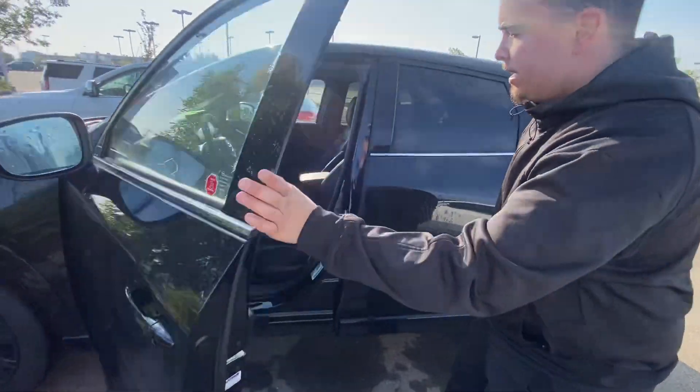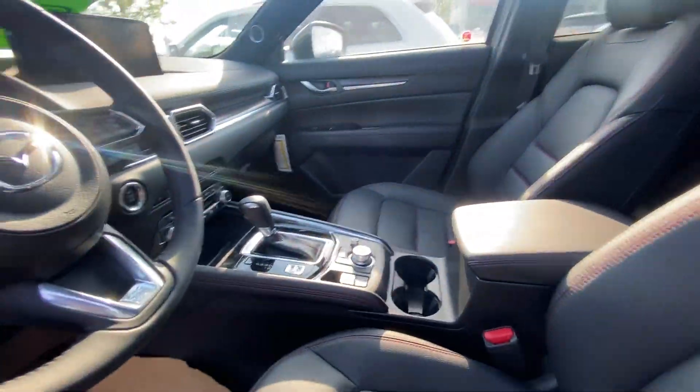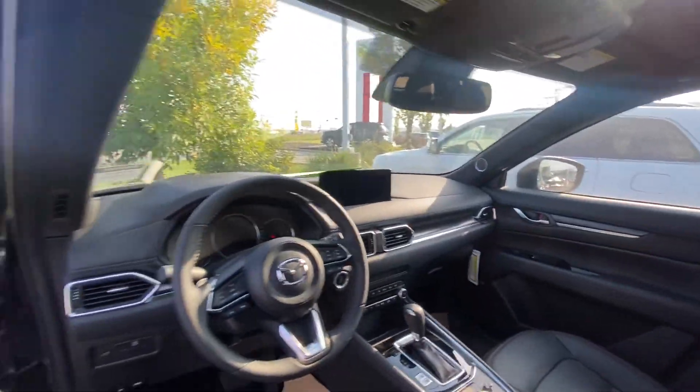Same features like the keyless entry. It has heated seats, cooling seats, and a heated steering wheel. That is my favorite feature.